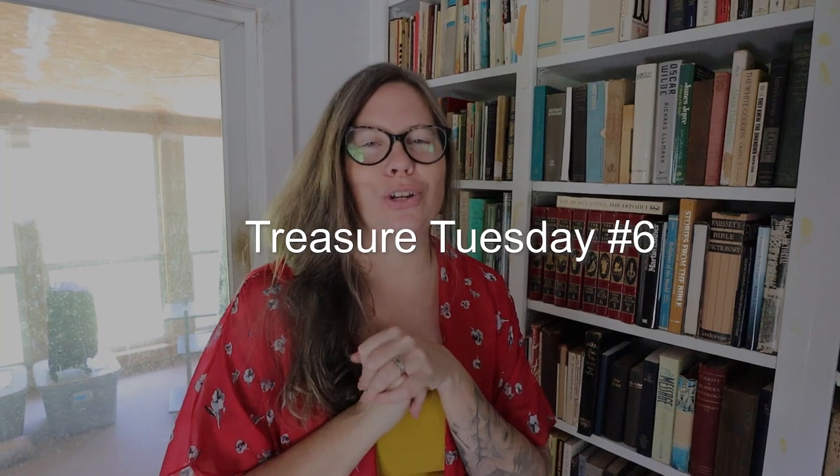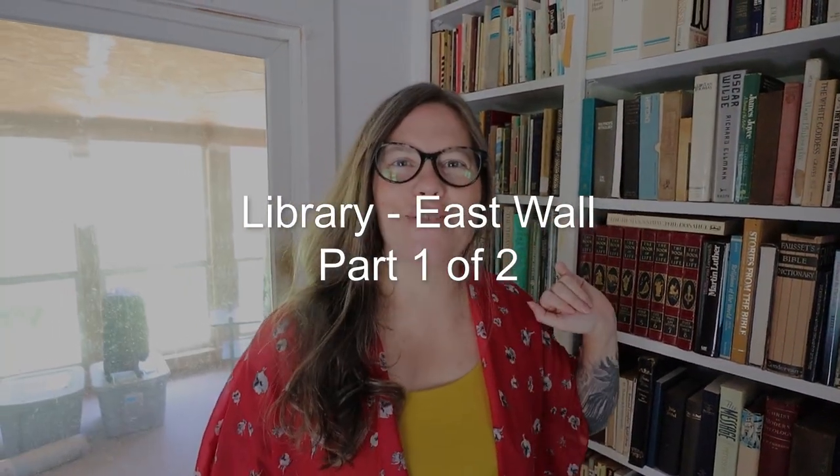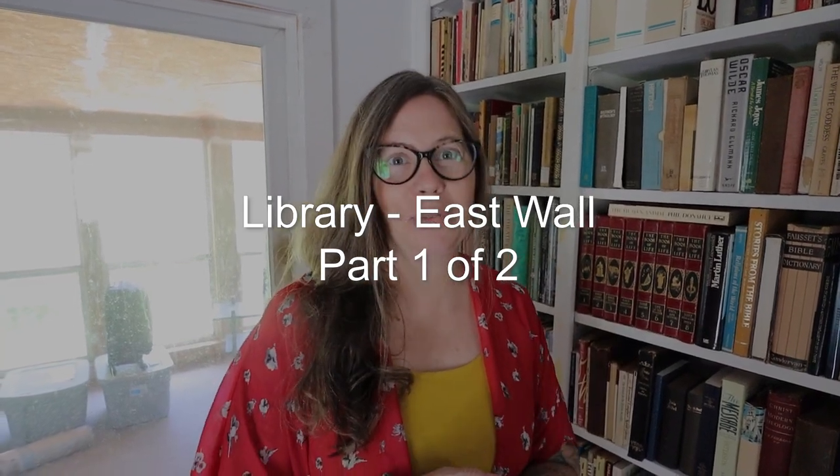Hi everyone, this is Katie from The Kramer Life. We are here today inside the 1930s house. We are going to be doing our sixth installment of Treasure Tuesday. It's been a little while since we've done one of these, and by many requests, we're going to bring them back. We are back inside the house, in the library living room, and we are going to look through the other half of the library. We still haven't really looked through a lot of these, to be honest.